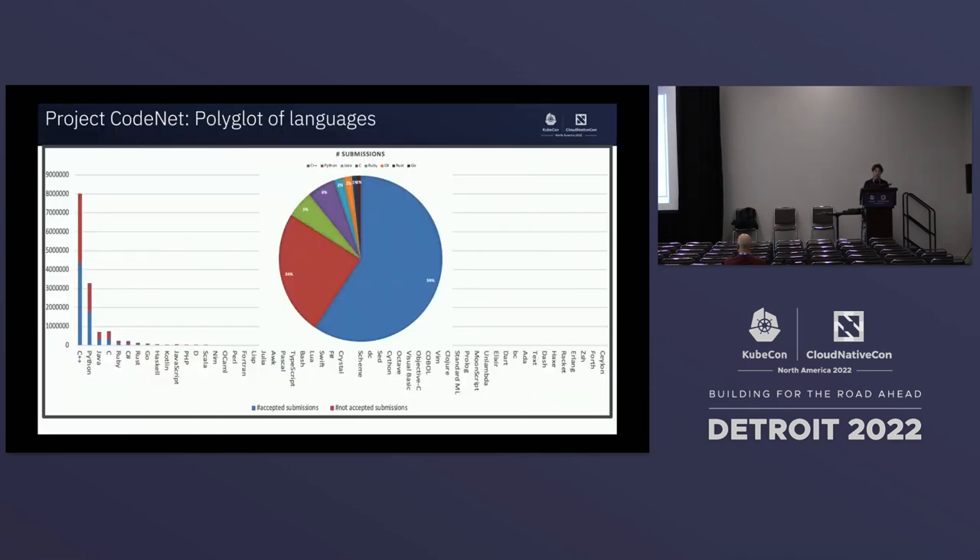The CodeNet dataset contains 55 different languages. Most are composed of modern languages like C++, Python, Java, C, and Ruby, but we also have ancient languages like COBOL, which you can use for code translation and understand how legacy code compares to modern coding problems. About 80% of the problems have more than 100 solutions across each of the 55 languages.